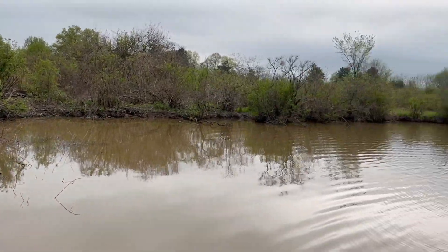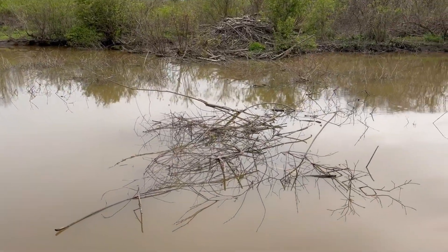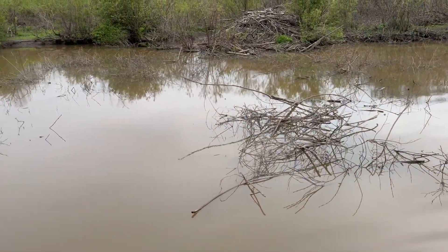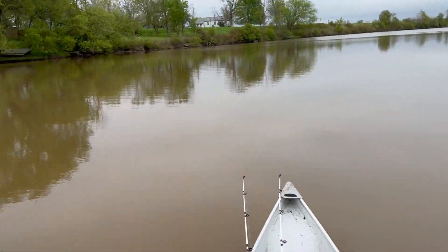There's a little beaver. I found their house — it's just a little further down from where they're swimming. It looks like they're trying to block off the whole river here, but they have a lot more to go.